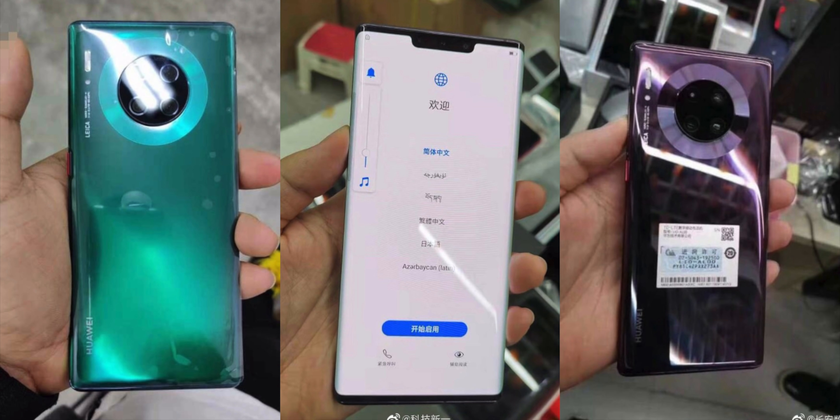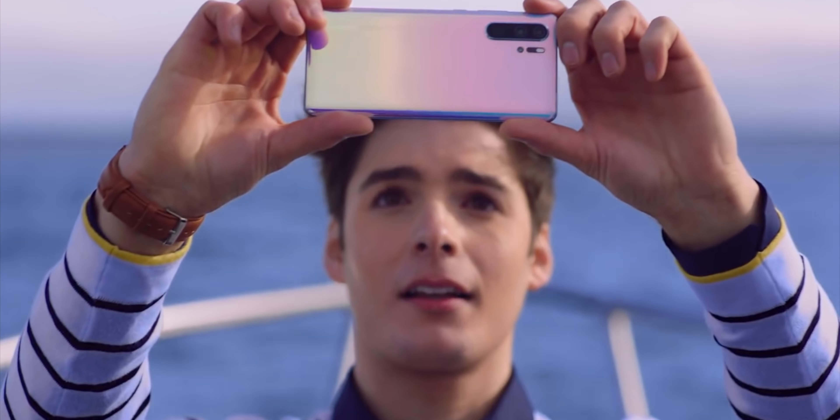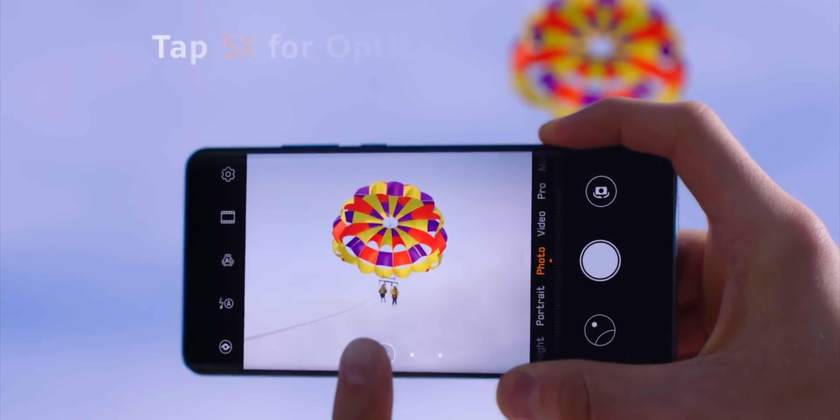Turning around, that circular camera array is the game-changing feature of the Mate 30 series. This smartphone has two 40-megapixel cameras, one 8-megapixel camera, and a fourth ToF (Time of Flight) sensor. Another post also shows the entire color lineup of the Mate 30 Pro alongside what looks like dummy models of the standard Mate 30 and the Mate 30 Pro side by side, comparing the display notches.